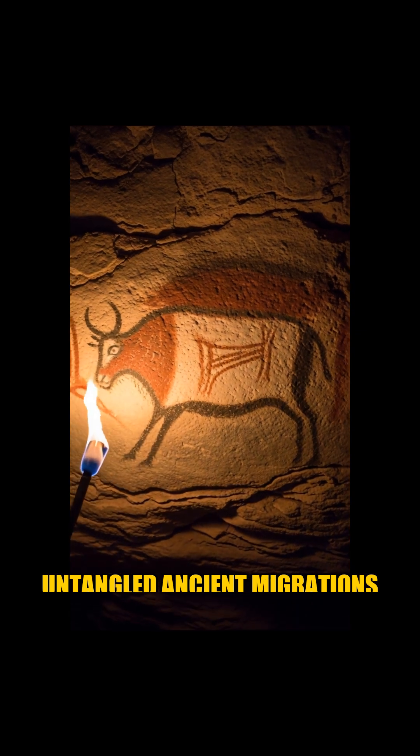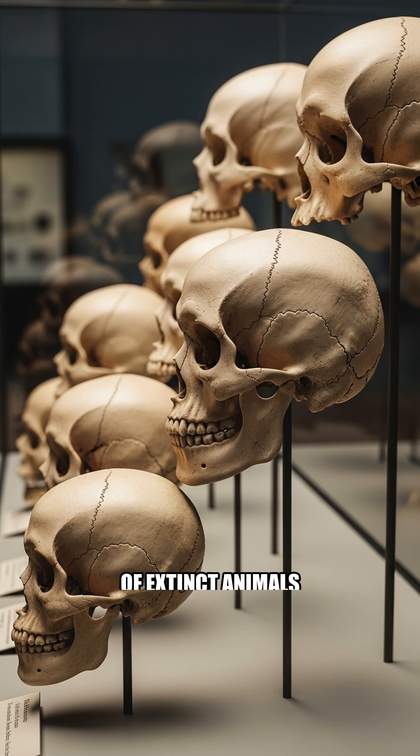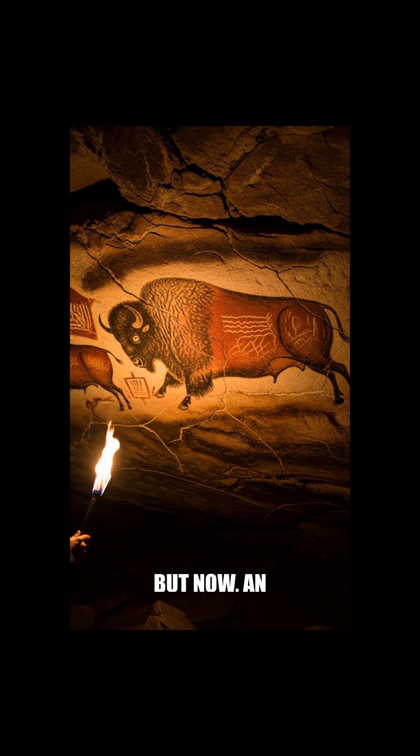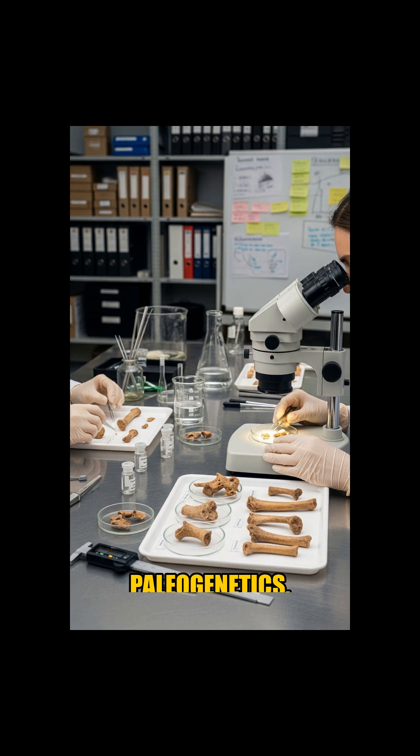This technology has untangled ancient migrations that shaped modern humanity and even allowed us to sequence the genomes of extinct animals like the mammoth and defunct strains of plague. But now, an even more profound revelation is transforming the field of paleogenetics.